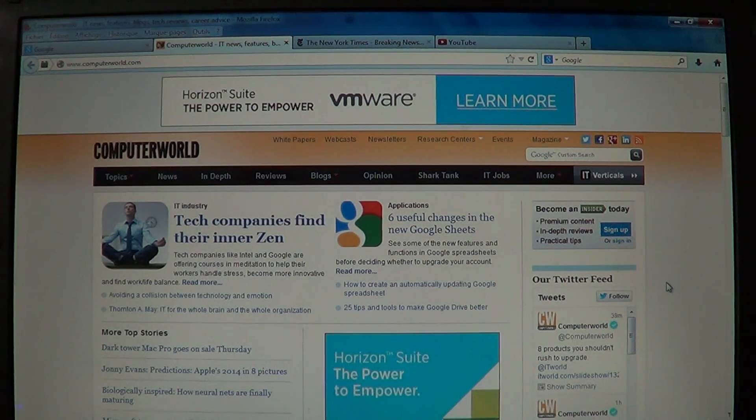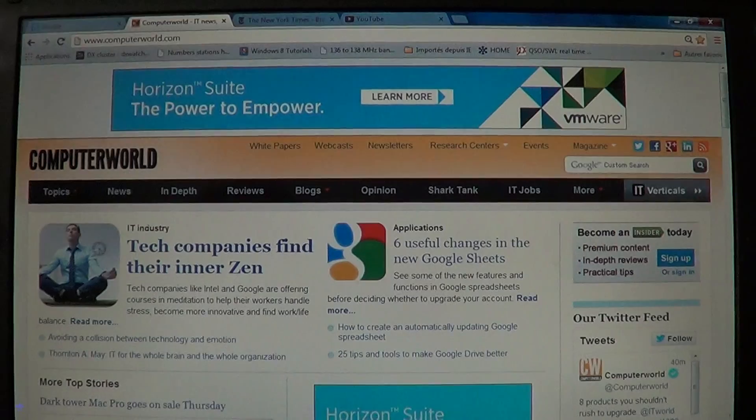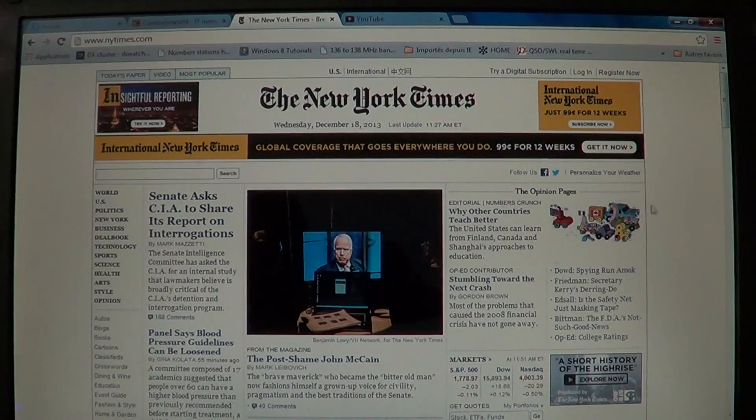I loaded the New York Times website ten times on each browser. IE11 averaged 2 seconds — really, really fast. Google Chrome also came up at an average of 2 seconds. So IE11 and Chrome are exactly at par here, both at 2 seconds.